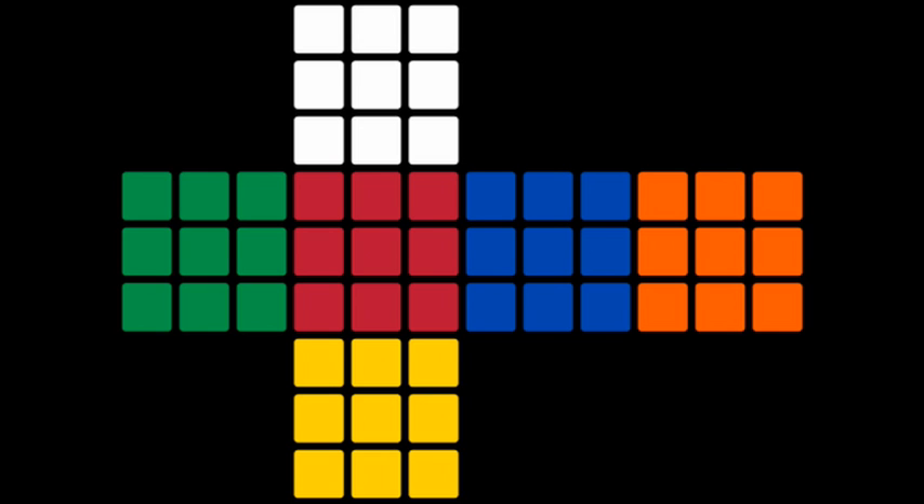Rubik's cube was first called the Magic Cube (Bűvös kocka) in Hungary. The first test batches were produced in late 1977 and released in Budapest toy shops. The Magic Cube was held together with interlocking plastic pieces that prevented the puzzle being easily pulled apart, unlike the magnets in Nichols's design. With Erno Rubik's permission, businessman Tibor Laczi took a cube to Germany's Nuremberg Toy Fair in February 1979. It was noticed by Seven Towns founder Tom Kremer, and they signed a deal with Ideal Toys in September 1979 to release the Magic Cube worldwide.